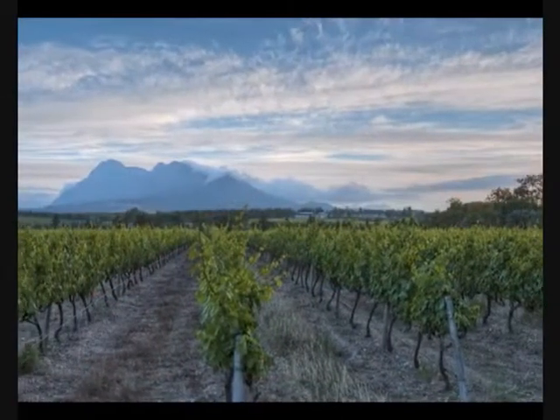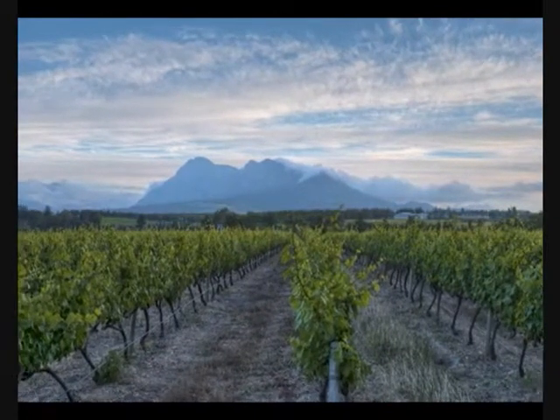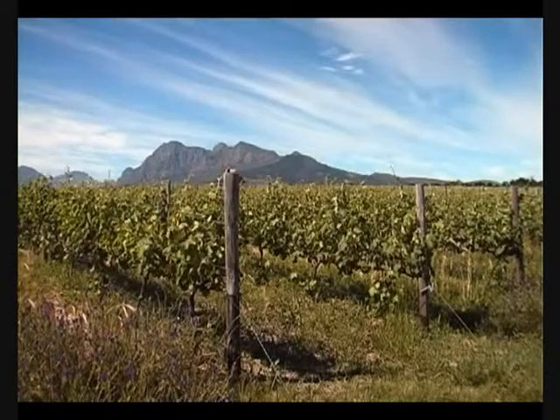We have the Simonsberg right behind us, and this plays a very important part in the terroir here at Glencarlo. We have these beautiful cool breezes at night that cool down the vineyards significantly, which drives our fruit acid.